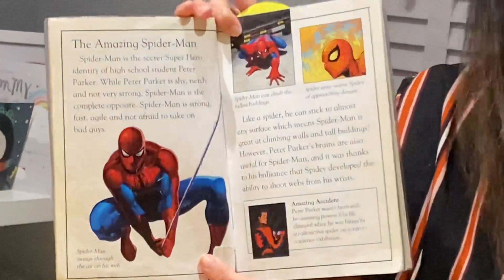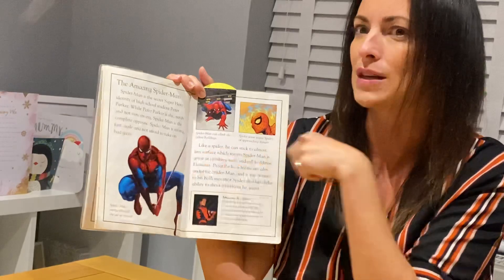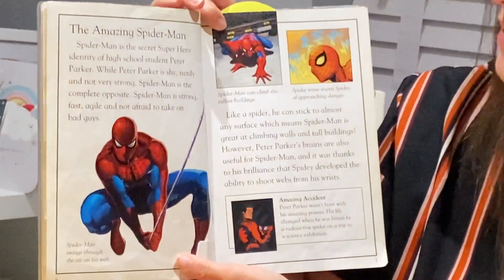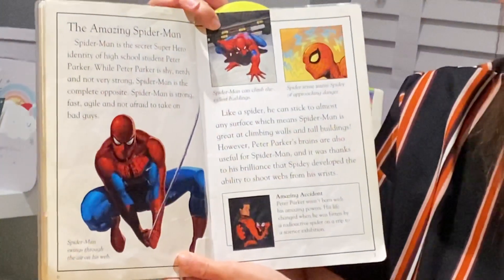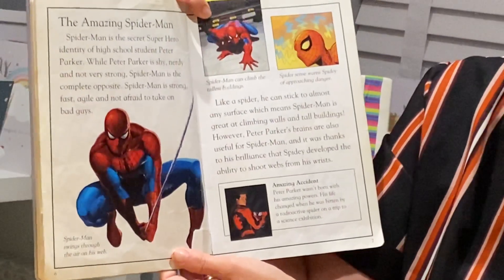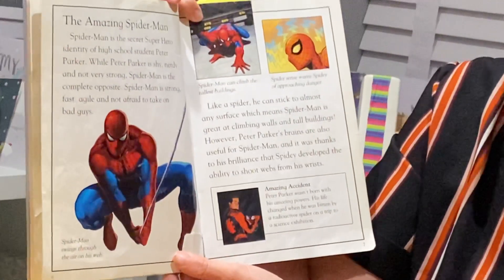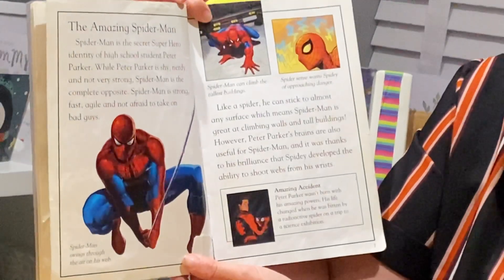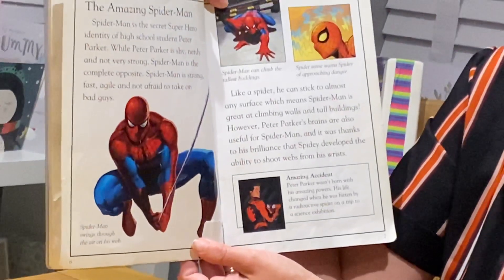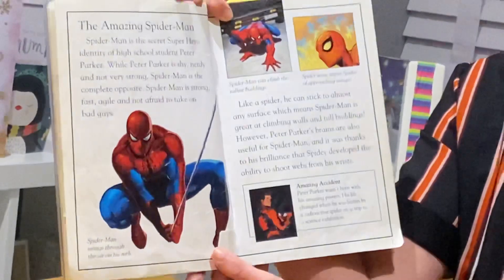The Amazing Spider-Man. I forgot to mention, this is really going to help you with your big write this week, so take on board all of these interesting facts about superheroes. Spider-Man is the secret superhero identity of high school student Peter Parker. While Peter Parker is shy, nerdy and not very strong, Spider-Man is the complete opposite — strong, fast, agile and not afraid to take on bad guys. Like a spider, he can stick to almost any surface, which means Spider-Man is great at climbing walls and tall buildings. Peter Parker's brains are also useful for Spider-Man, and it was thanks to his brilliance that Spidey developed the ability to shoot webs from his wrists.